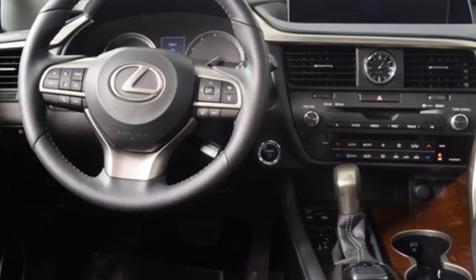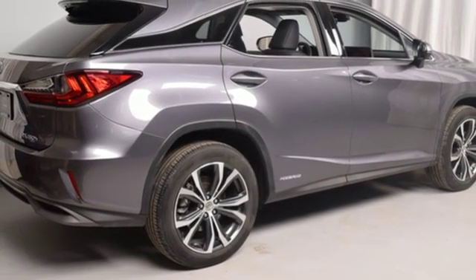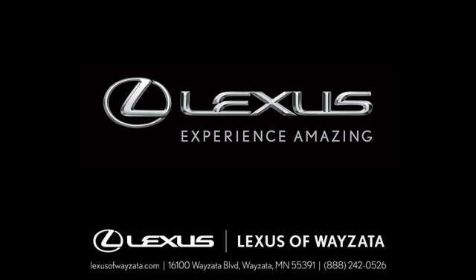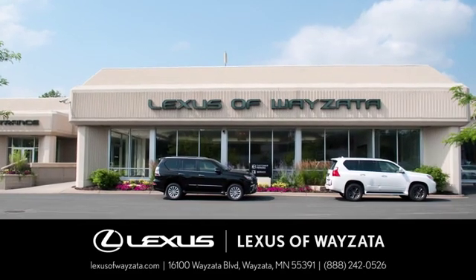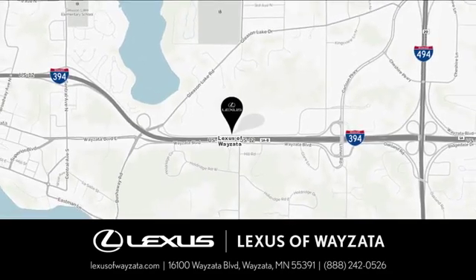Live a lifestyle that leaves a lasting impression in this Lexus. The time is now — see it for yourself today. Experience luxury at its highest level, conveniently located at 16100 Wayzata Blvd in Wayzata, Minnesota.